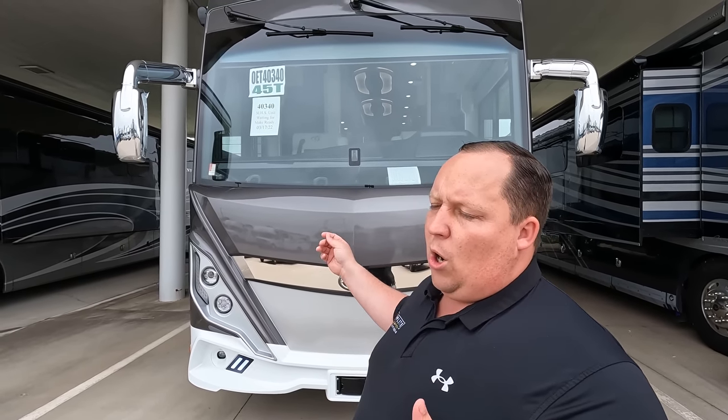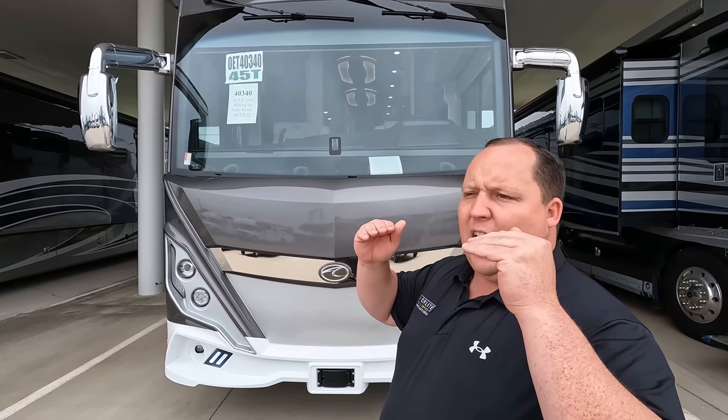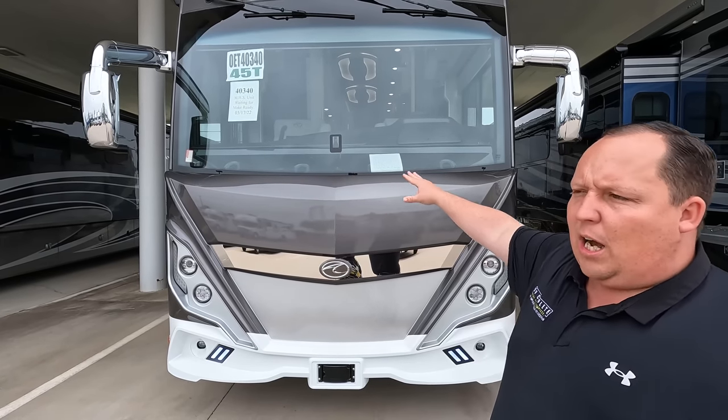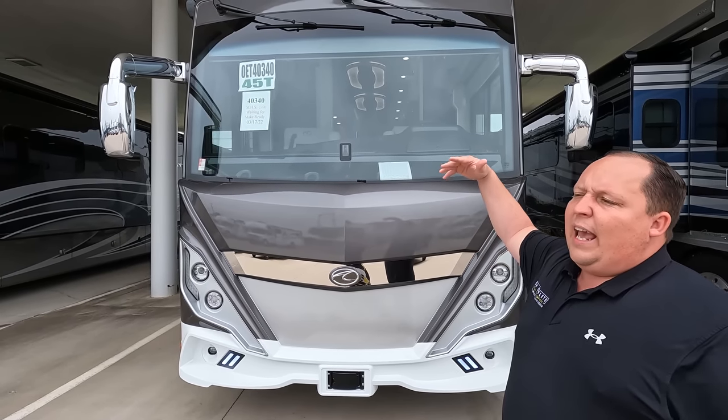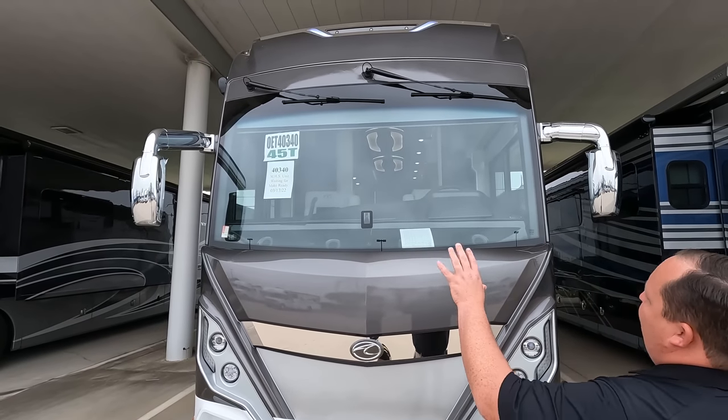For those of you who don't know, American Coach is REV Group. Both Holiday Rambler and Fleetwood stop at the Armada and the Discovery LXE — that's their top lines. The next line is American Coach, where the Tradition comes in, and then it goes Tradition, American Dream, and Eagle — all very nice.